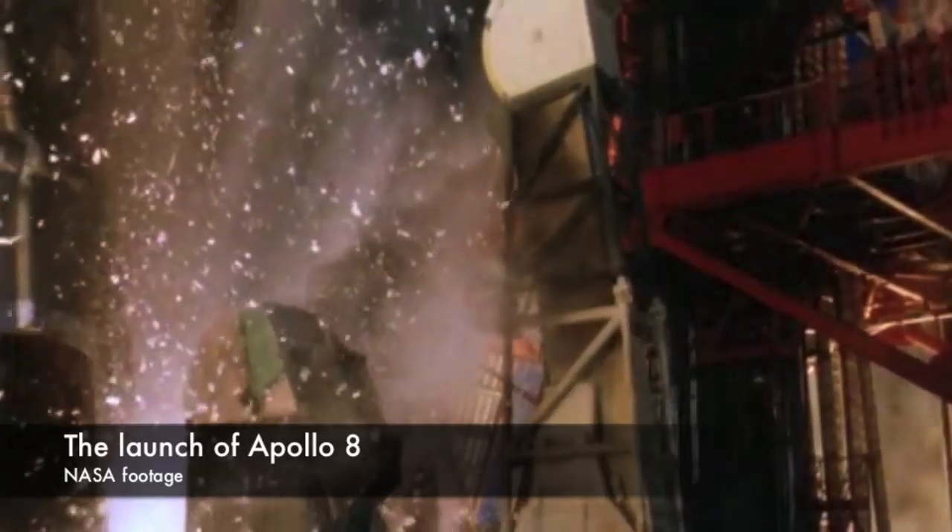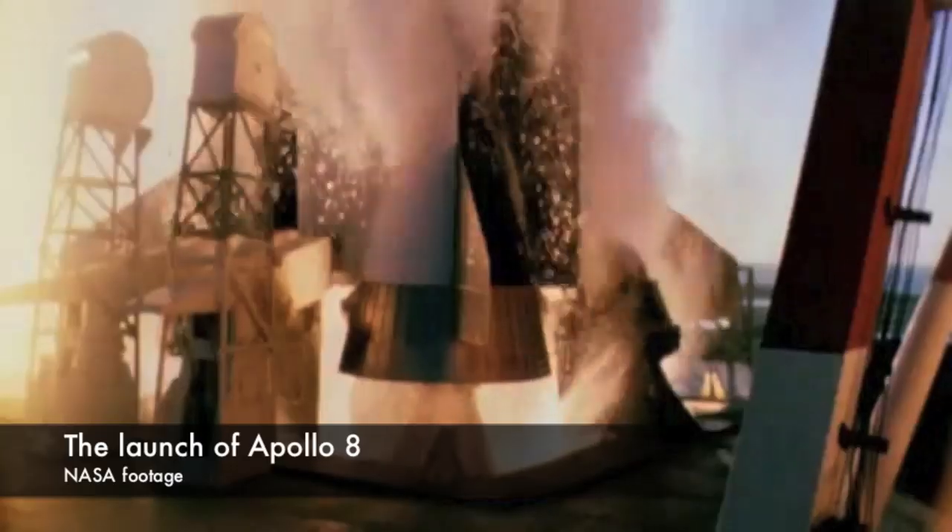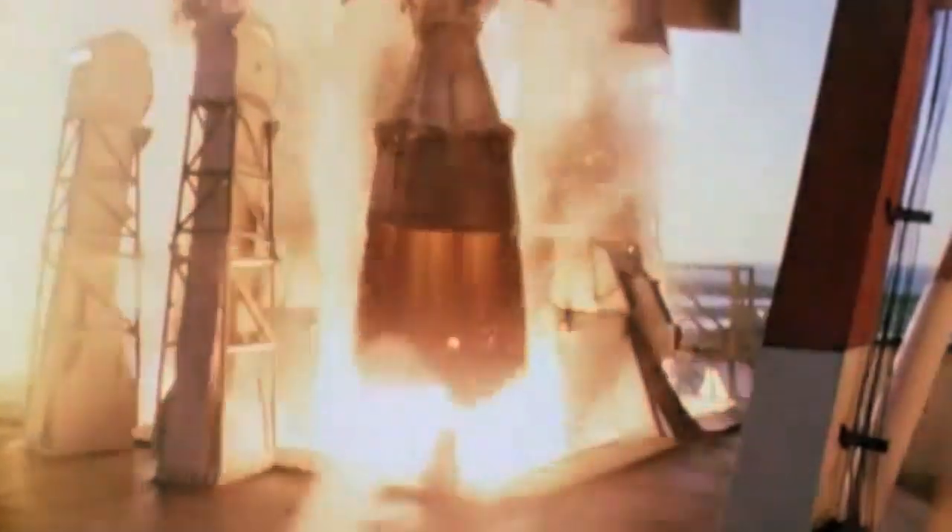When the Apollo program began, engineers had to calculate what the damage of an exploding Saturn V would do. They calculated that if the rocket were to explode on the launch pad, it would turn into a fireball 1,408 feet wide that would burn for nearly 40 seconds, reaching a peak temperature of 2,500 degrees Fahrenheit, which is about 1,380 degrees Celsius.